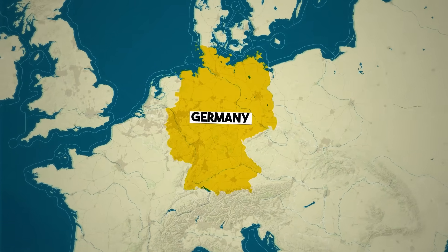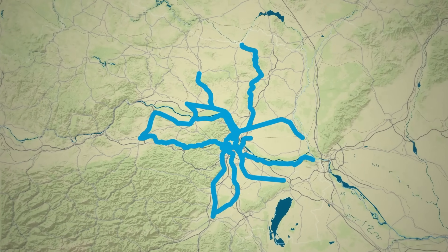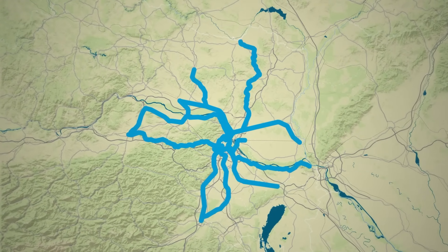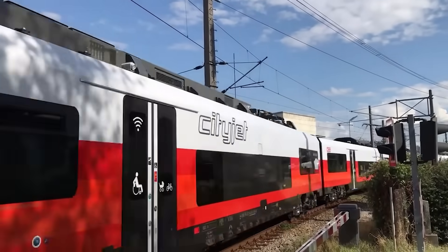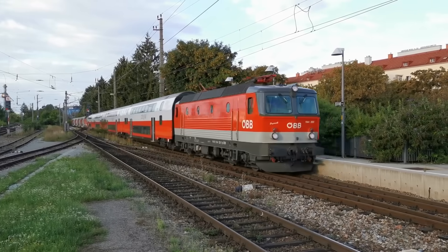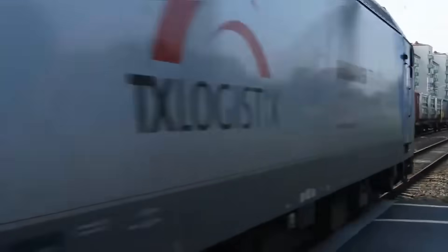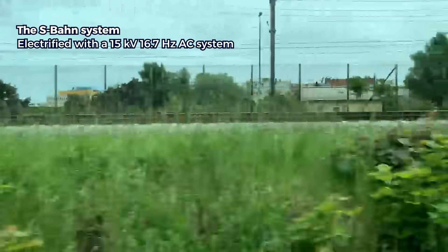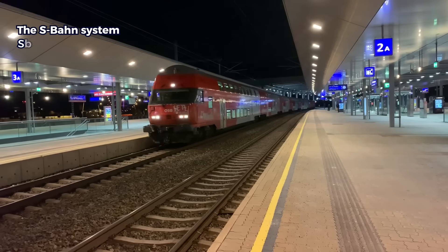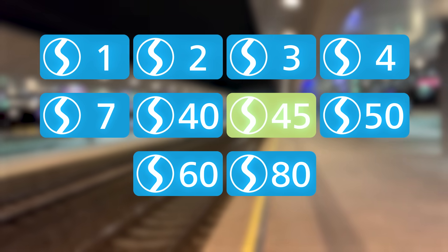Unlike many S-Bahn networks in Germany, the Vienna S-Bahn is not a separate rail network — it is integrated with and part of the national railway system. S-Bahn trains share tracks with intercity trains, regional lines crossing into neighboring countries, and other rail traffic including freight trains. The S-Bahn system is electrified with a 15 kV 16.7 Hz AC system, uses a standard gauge of 1435 mm, and operates 10 lines covering Vienna and extending into neighboring regions.